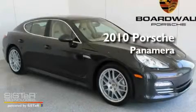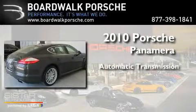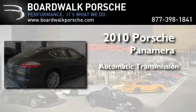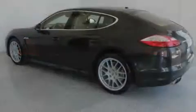This is a 2010 Porsche Panamera. This four-door sedan has an automatic transmission, a 4.8-liter V8, and the added safety and control of all-wheel drive.